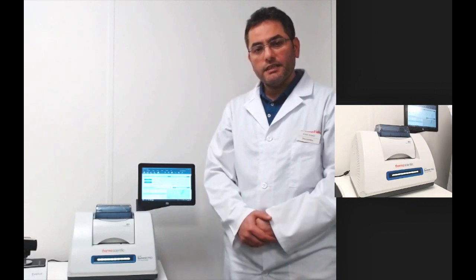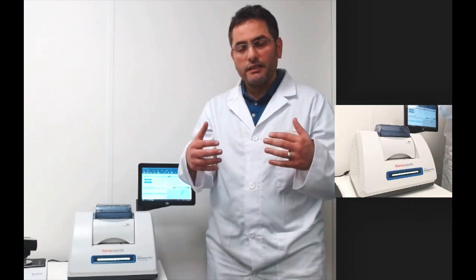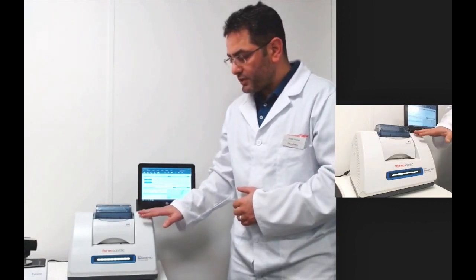The Summit is a small form factor FTIR spectrometer and it's the successor of our IS-5, the first in class, which was a revolution in FTIR spectroscopy. Now we bring to market the same ruggedness but with better performance on the Summit.